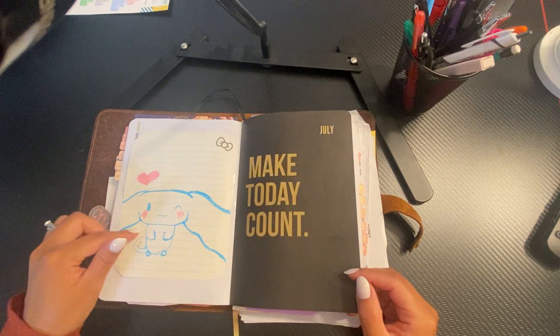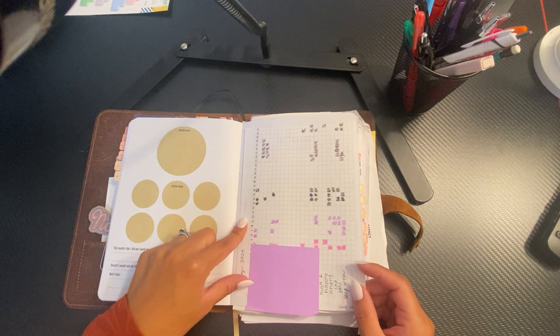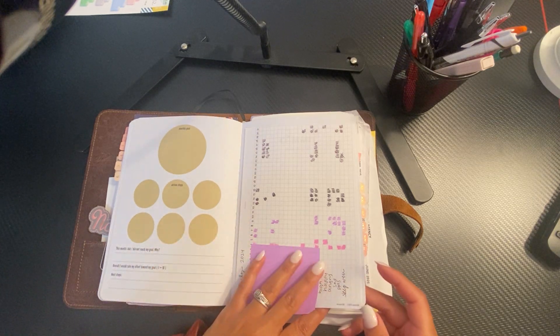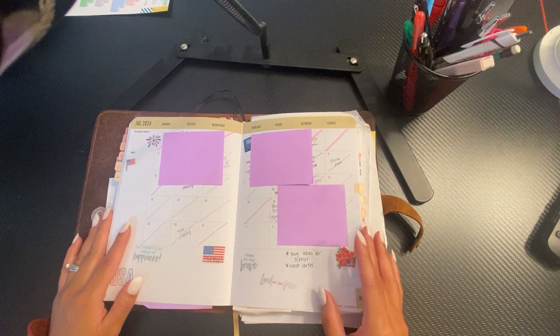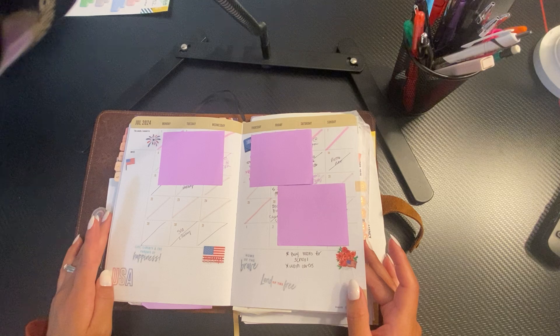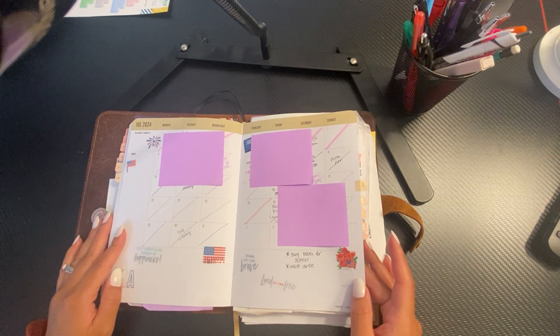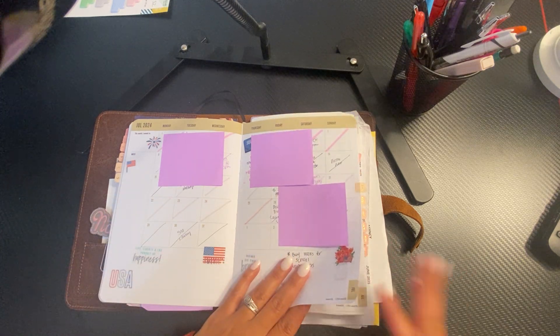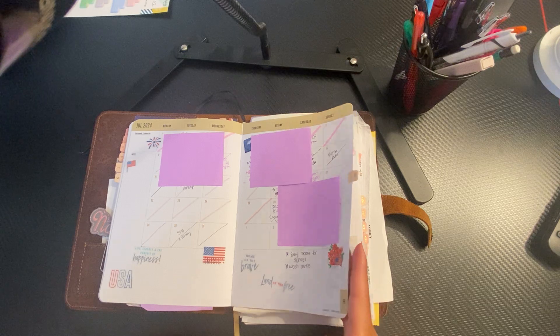My daughter drew me this. I'm still using SM Plans' A5 monthly trackers in here, which I track most of my stuff. This was the month of July. I decorated it with stickers from one of those books — I think I got it from Hobby Lobby.